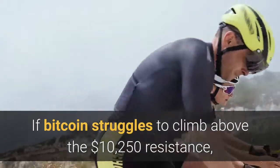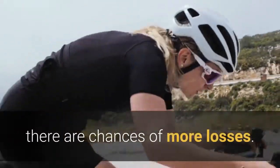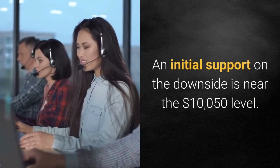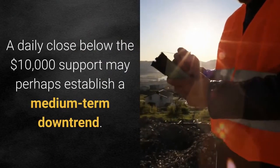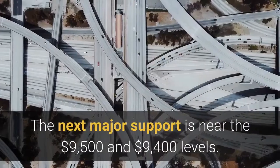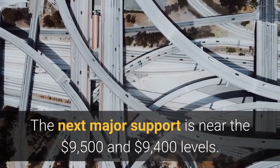If Bitcoin struggles to climb above the $10,250 resistance, there are chances of more losses. An initial support on the downside is near the $10,050 level. The main support is near the $10,000 level. A daily close below the $10,000 support may perhaps establish a medium-term downtrend. The next major support is near the $9,500 and $9,400 levels.